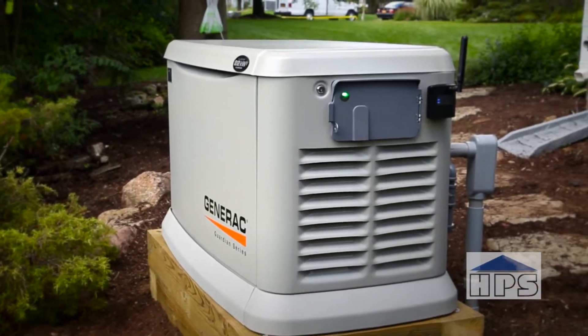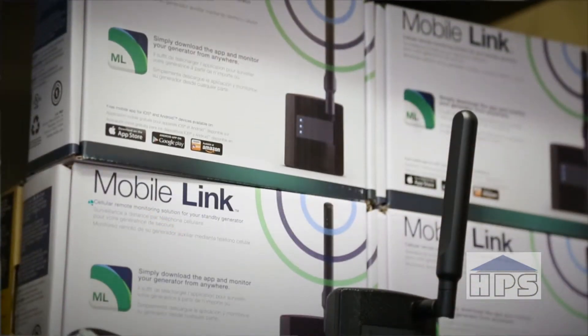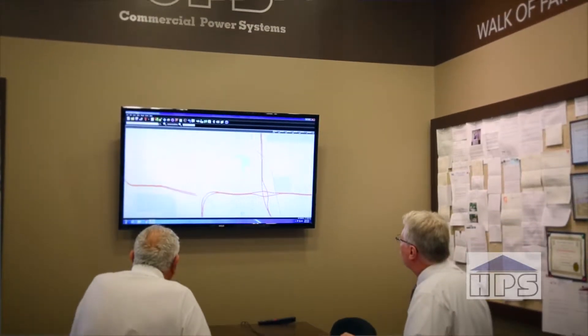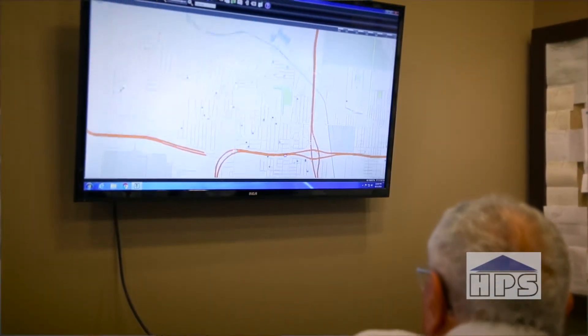Generac has also come out with something we're extremely excited about: the new Wi-Fi remote monitoring system. Every new generator that we install gets a free update once a month from Generac telling them the status of the generator. We also have other programs and packages available where we can give you updates and monitor that generator as well.